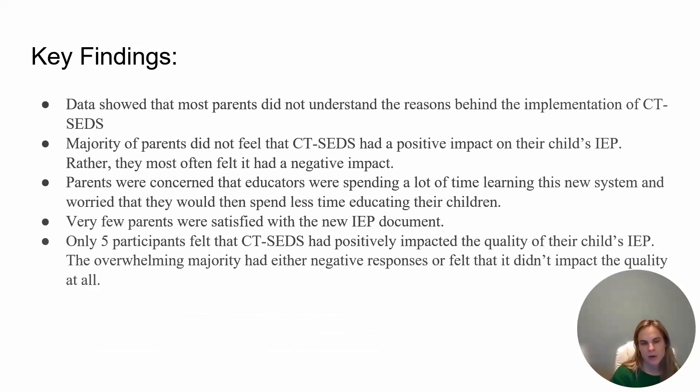Some key findings: the data showed that most parents did not understand the reasons behind the implementation of CT-SEDS. The majority of parents did not feel that CT-SEDS had a positive impact on their child's IEP — rather, they most often felt it had a negative impact. Parents were concerned that educators were spending a lot of time learning the new system and worried they would spend less time educating children. Very few parents were satisfied with the new IEP document — only five participants felt CT-SEDS had positively impacted the quality of their child's IEP. The overwhelming majority had either negative responses or felt it didn't impact the quality at all.